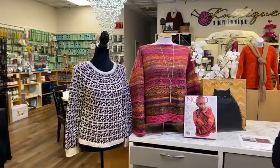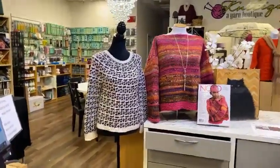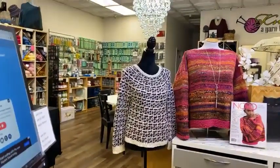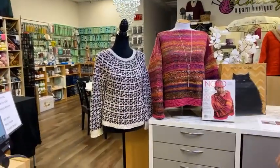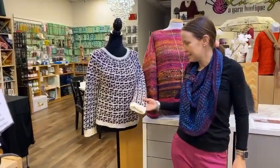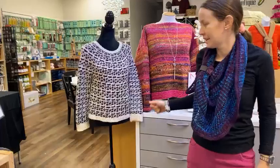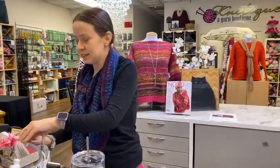We've got a Noro trunk show and we have every single garment from the Noro magazine, minus four of them, all in a huge box. We also have a garment borrowed from Iris — this one is Silky Twist, so soft, with a beaded silk and sequin. It's like a celebrity coat — it was online in New York. Everybody wants to wear it.